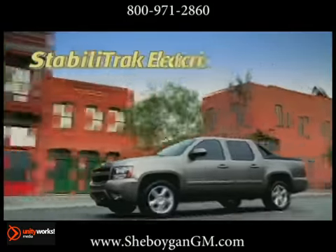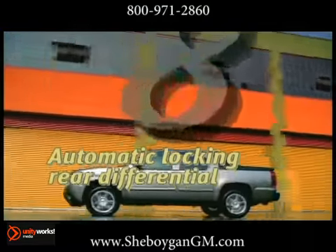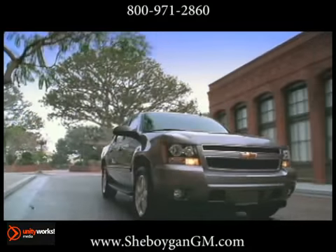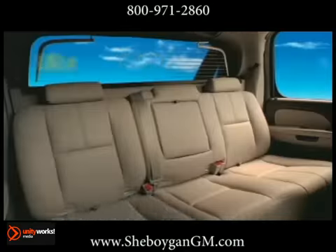All models come standard with a revolutionary active fuel management, which seamlessly switches between 8 and 4 cylinder power to save fuel. And with the E85 option, the Avalanche is super efficient — a 5.3 liter V8 with a robust 320 horsepower that propels it.